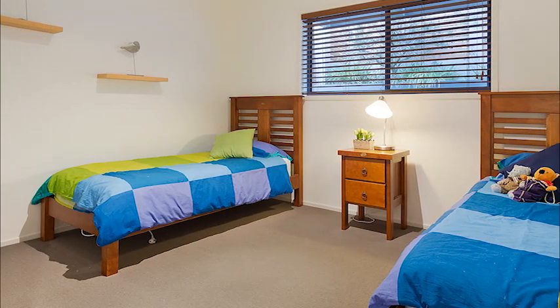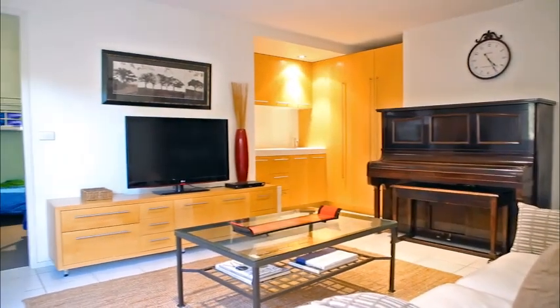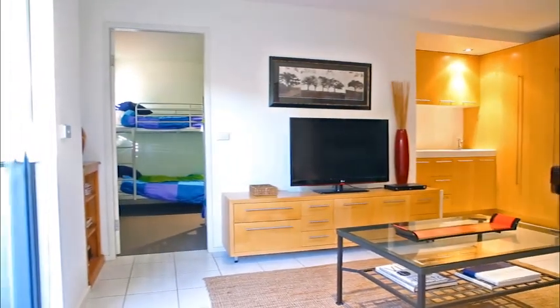And would you believe there's more? Downstairs there's a perfect parents retreat which has its own kitchenette, and also has an adjoining fourth bedroom with its own bathroom.